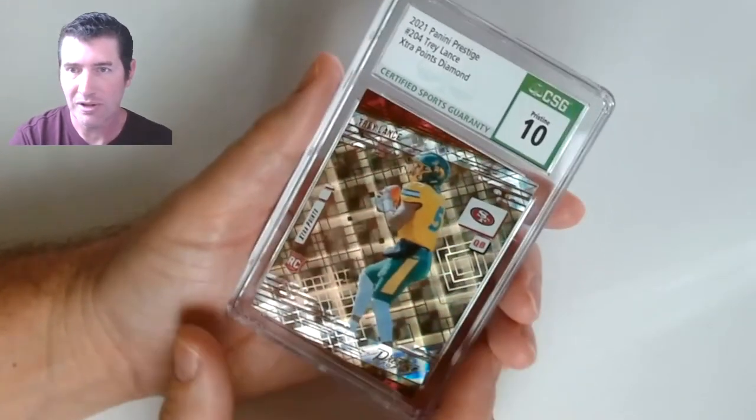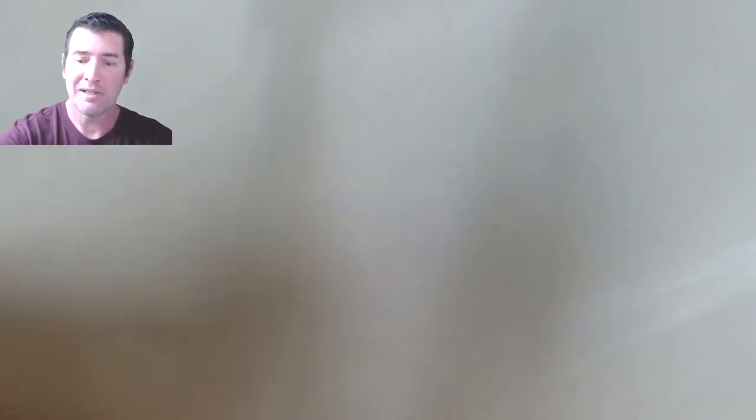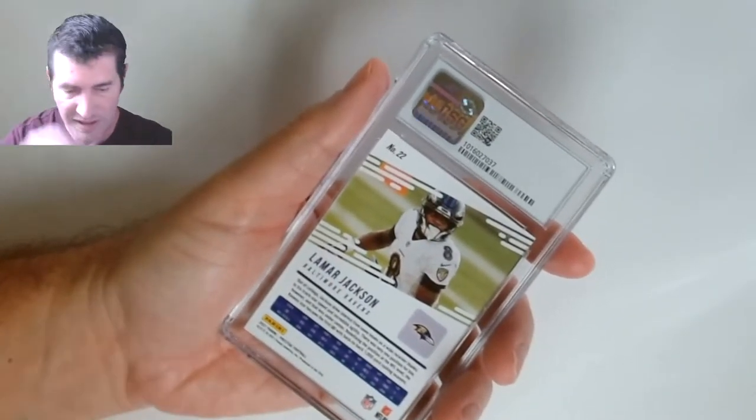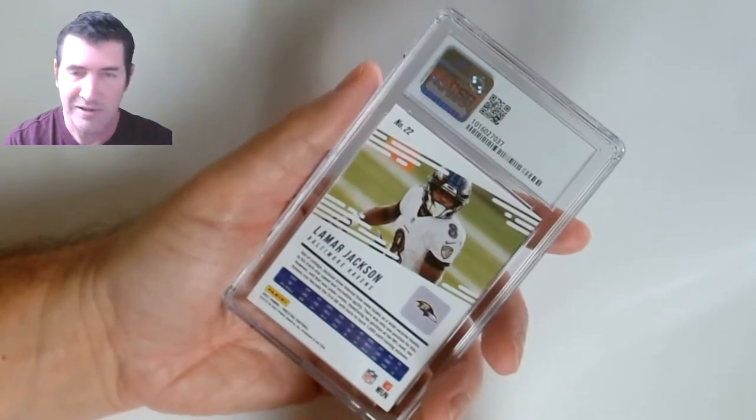Two 10s — gorgeous looking cards. I did go over these carefully — I did put the effort in. If you send your cards in, don't just do a quick glance. I put at least 30 minutes into inspecting these.